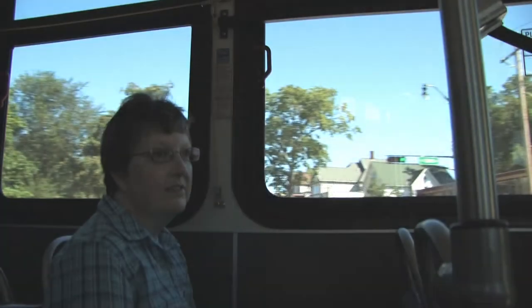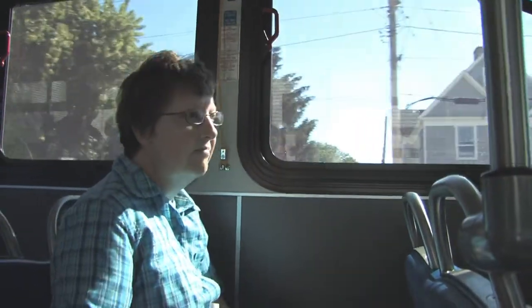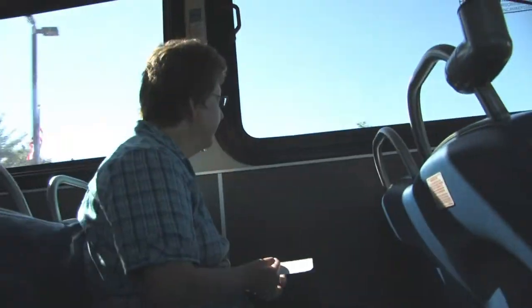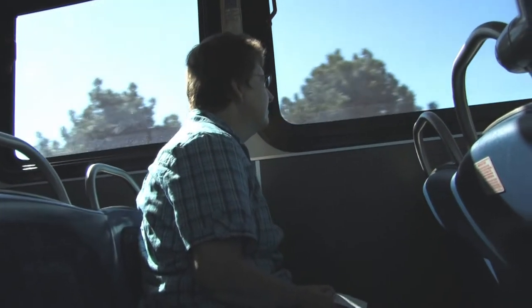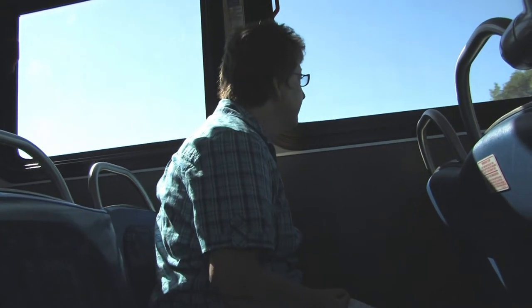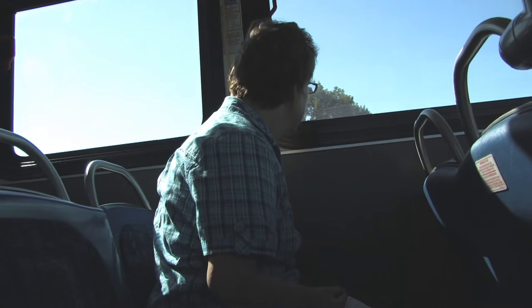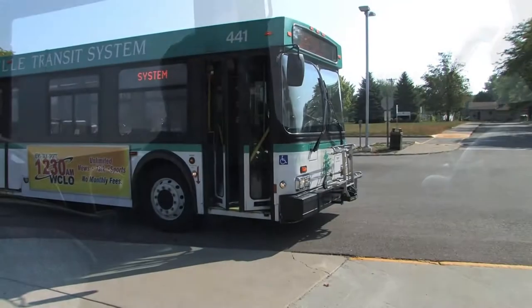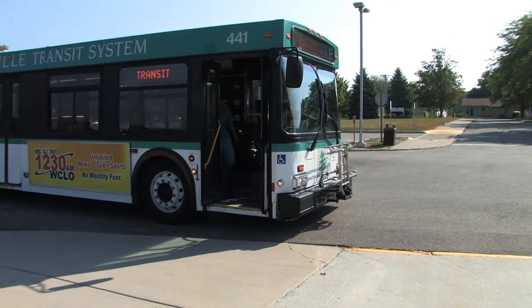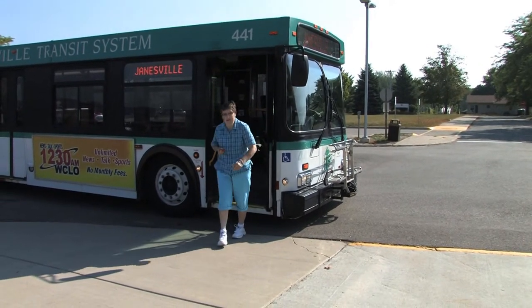About a block from your stop, pull down on the yellow cord or push down on the yellow chime strip to indicate to the driver that your stop is approaching. If you're unsure of where your stop is or what it looks like, simply ask your driver. The more you use a particular route, the more familiar you will become with landmarks along the way that will help you identify when your stop is approaching. Remain seated until the bus comes to a complete stop. When exiting through the front door, be cautious of entering passengers.